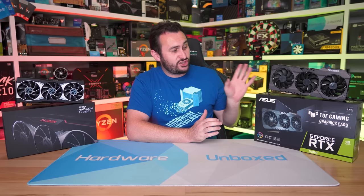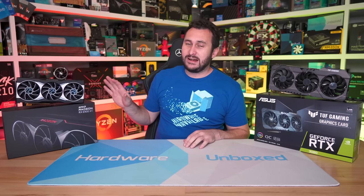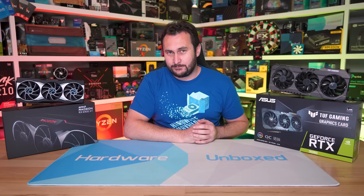Welcome back to Hardware Unboxed. Today I'm getting back to what I love doing, big benchmark comparisons. I'm going to start with the GeForce RTX 3080 12GB and Radeon RX 6900XT. Now if you're wondering why these two models, it's because right now they occupy roughly the same price point, though admittedly graphics card pricing is highly volatile right now. And I expect by the time many of you get to watch this content, pricing will have moved around a bit and hopefully for the better.